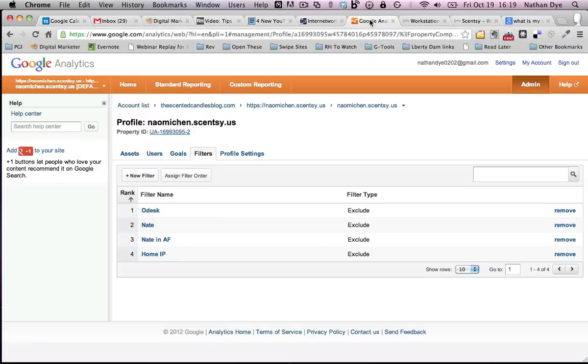Hi, this is Nathan, Naomi's husband. I wanted to put together a quick video on how to use and set up Google Analytics for your Scentsy personal website, because we had some questions about that. I think it's a great question and I want to show you how to get that set up.